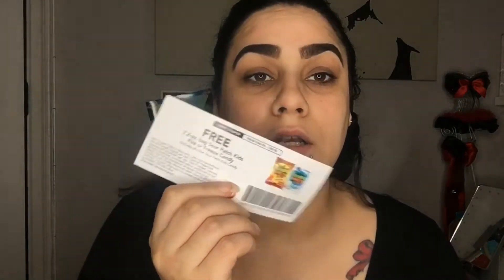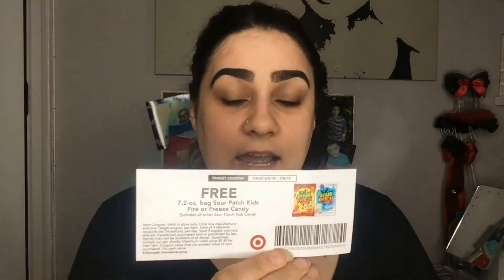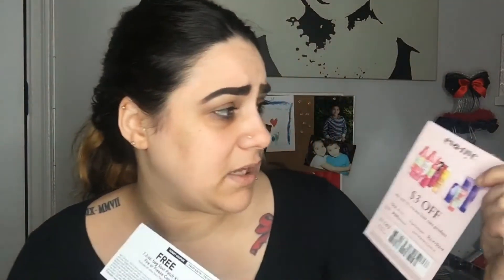The next item is a coupon for a free bag of Sour Patch — I love Sour Patch, one of my favorite candies, one of my movie theater favorites! This coupon is for Target and I can get a free bag of Sour Patch — either Fire or Freeze — which are brand new flavors I've yet to try. I'm totally gonna go use this coupon!